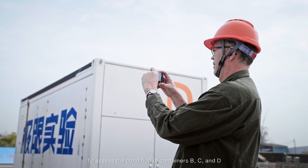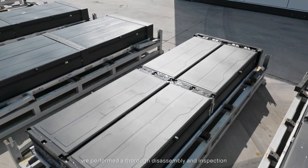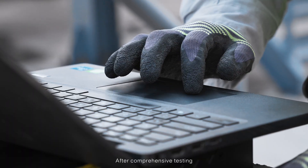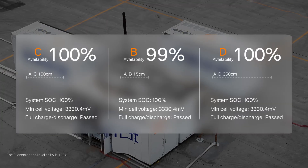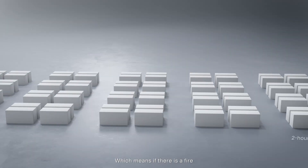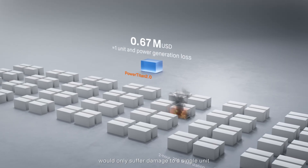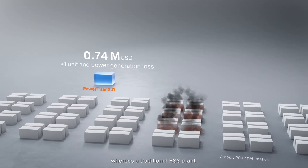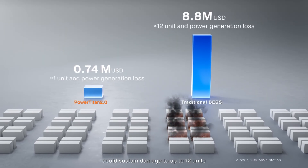To assess the condition of Containers B, C, and D, we performed a thorough disassembly and inspection. After comprehensive testing, containers B, C, and D were found to be fully operational. This means that if there's a fire, the PowerTitan 2.0 energy storage system plant would only suffer damage to a single unit, whereas a traditional energy storage system plant could sustain damage to up to 12 units.